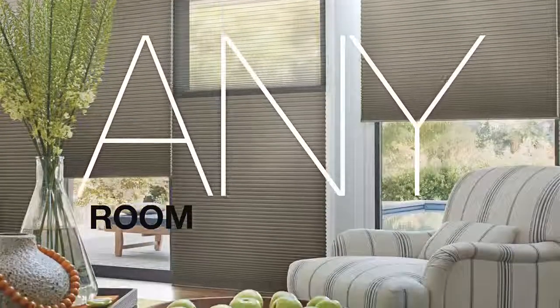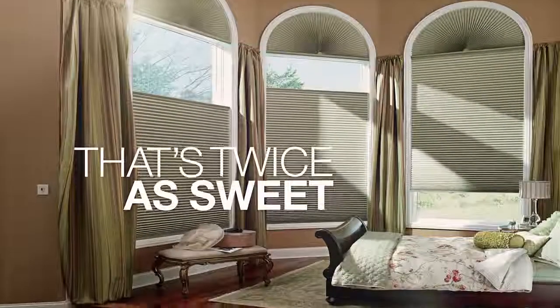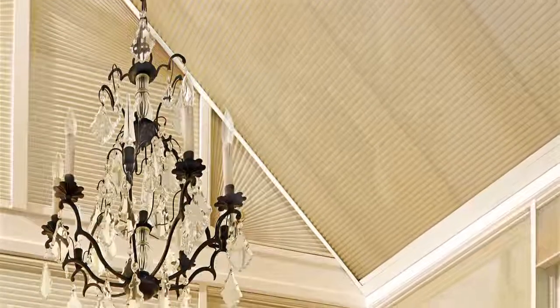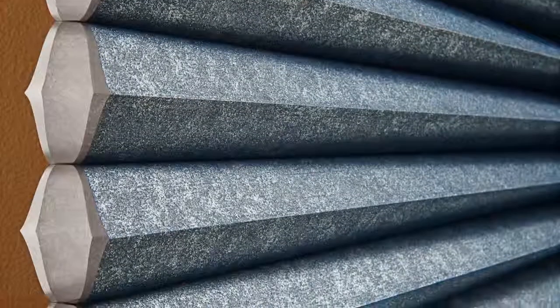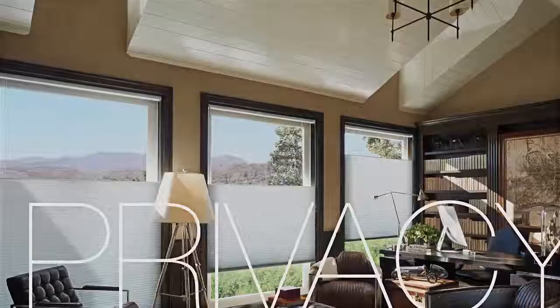Any window. Any room. Duet's got it covered. Let the sun shine in — or not — with our honeycomb within a honeycomb construction that diffuses natural light for brightness control that's twice as sweet. Stack it tight for a view that's dynamite, or shut it all the way if that's what feels right. With top down, bottom up performance and a full spectrum of opacities and pleat sizes, you can create all kinds of light, view-through, and privacy combinations.